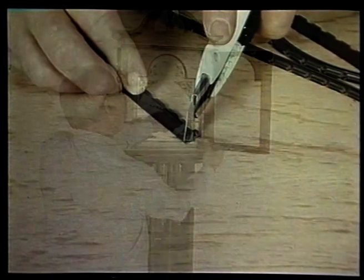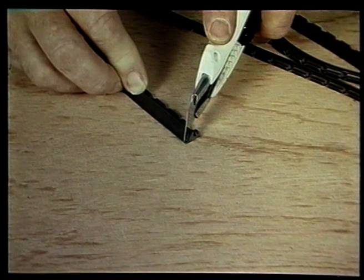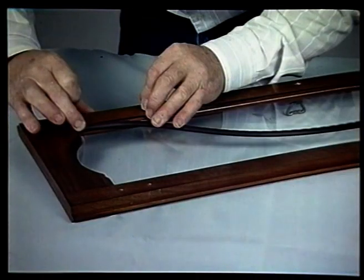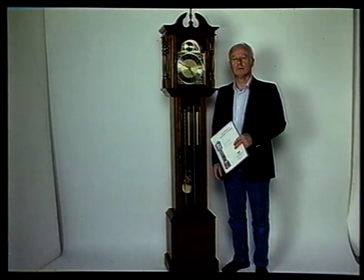Then, using a knife, cut four pieces of the glass retainer strip to size. Lift the glass into position and simply push in the serrated edge of the glass retainer strip. This completes the assembly of your clock. We want you to make the perfect clock — if in doubt, just call us for advice.